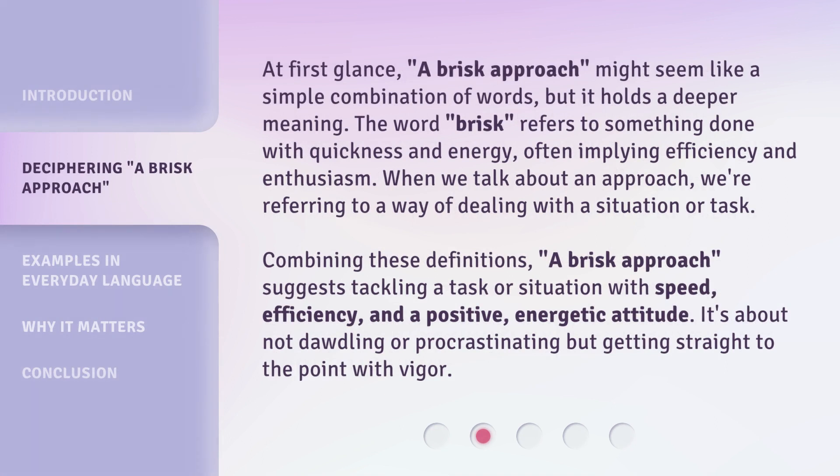At first glance, a brisk approach might seem like a simple combination of words, but it holds a deeper meaning. The word brisk refers to something done with quickness and energy, often implying efficiency and enthusiasm.